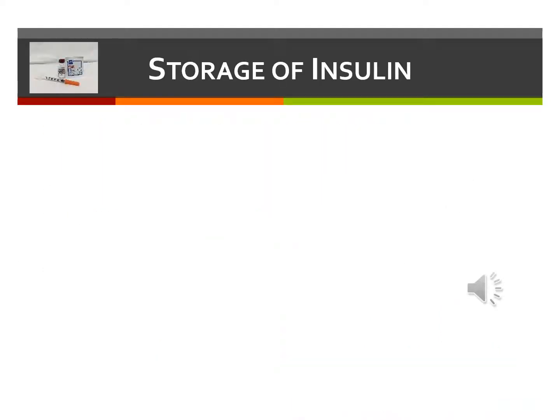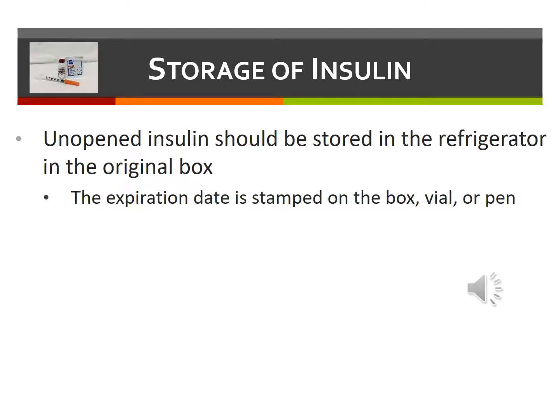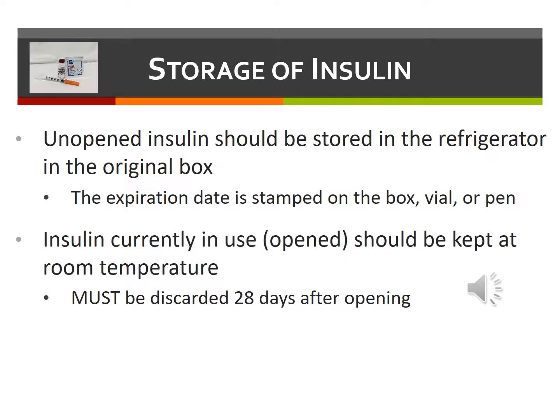It's important to store insulin properly. Unopened insulin should be stored in the refrigerator in the original box. It'll last until the expiration date stamped on the box, vial, or pen. Insulin that is currently in use — that is, the vial or pen has been opened — should be kept at room temperature. It must be discarded 28 days after opening, even if there's some remaining in that vial or pen. Use a Sharpie to mark the opened vial or pen with the date that it's first used so that you know when 28 days has passed, at which time you must dispose of it.